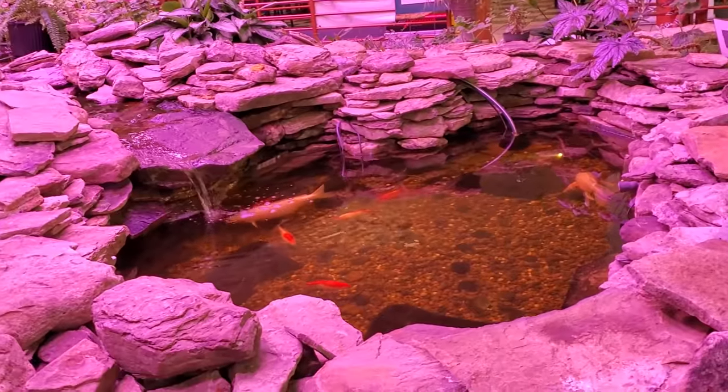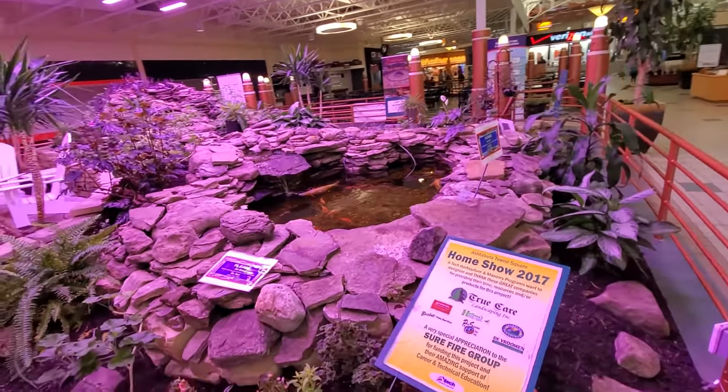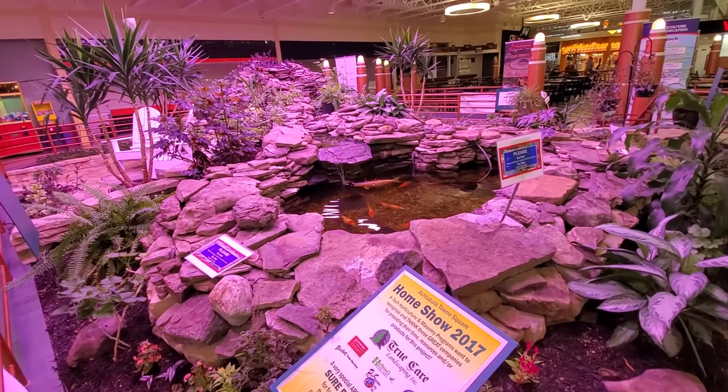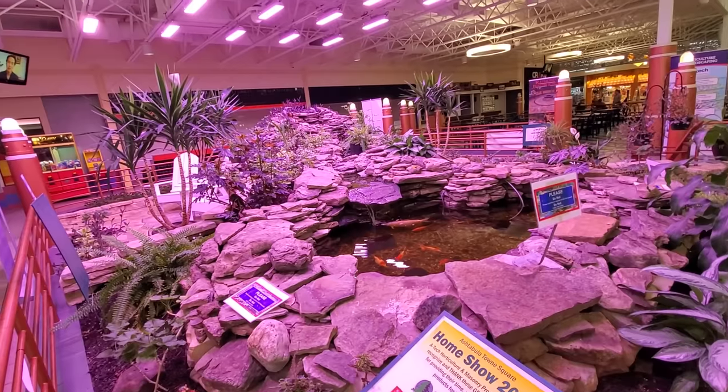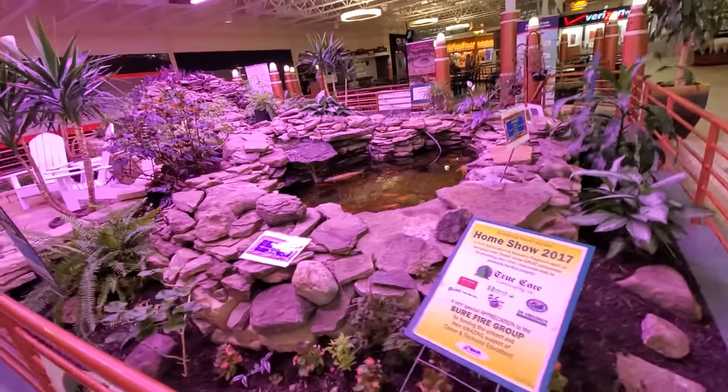Oh my God, that's too funny. That's pretty cool though. I honestly don't think I have ever seen fish in a pond at a mall. That is really cool. I love this place.